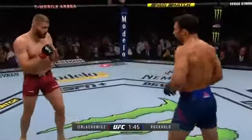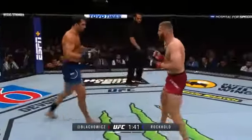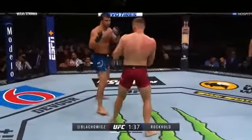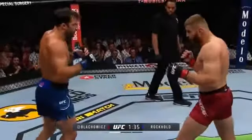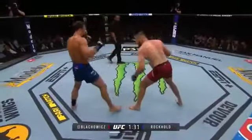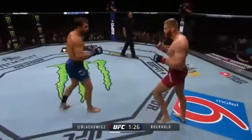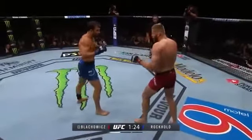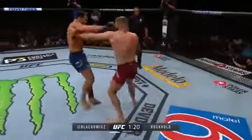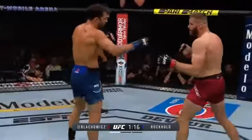Look for that left kick — there it goes, glanced off the head of Bohovic. Nice shot. With the shin issues for Rockhold, that's good from Bohovic. He's going after it now. Rockhold switches stances and Bohovic recognized that and attacked. That front kick from his left leg to the body — he's looking to set up that question mark kick.